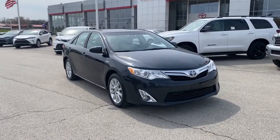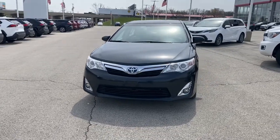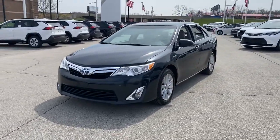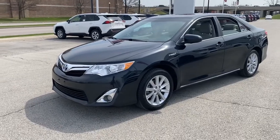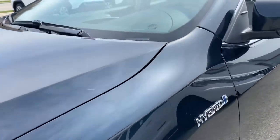Picture yourself in the 2013 Toyota Camry Hybrid. With less than 200,000 miles on the odometer, this vehicle stands out from the rest. Position yourself to make the most of every fuel dollar with this super-efficient Camry Hybrid.